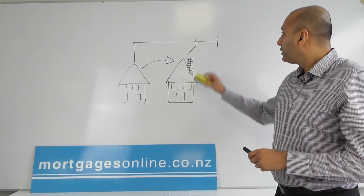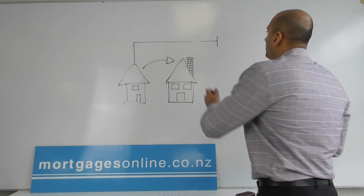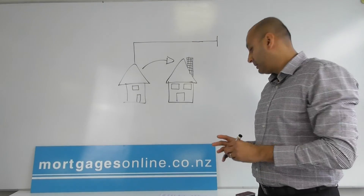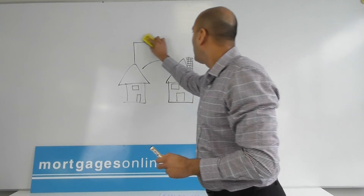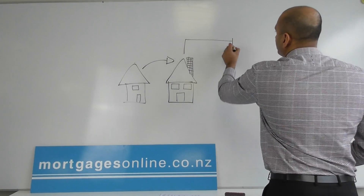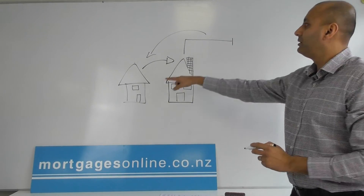The other way — a little bit riskier — is to go and buy a house before you've sold. You could buy a house with a late settlement date, which then gives you time to sell your current one.